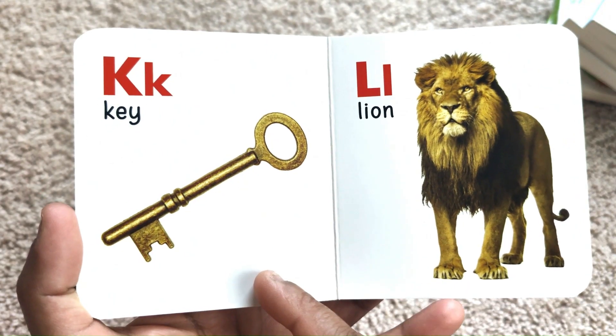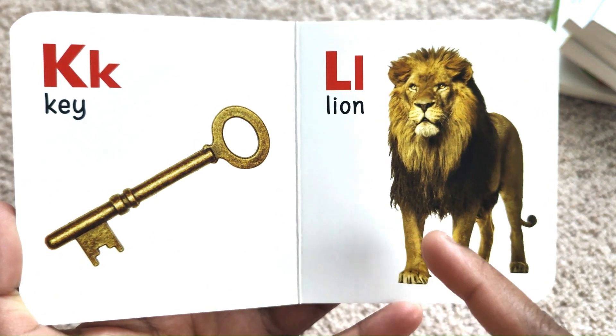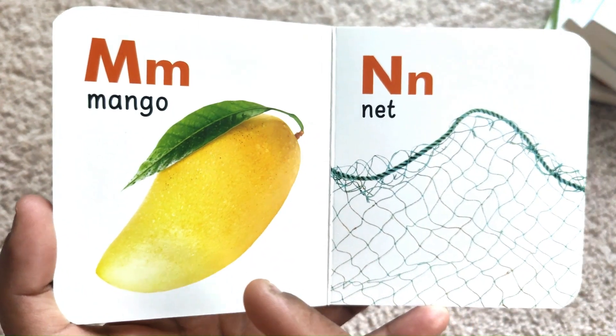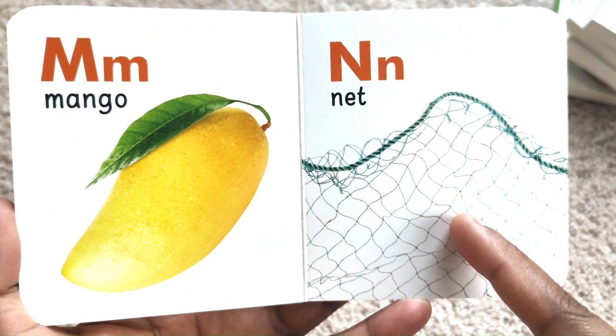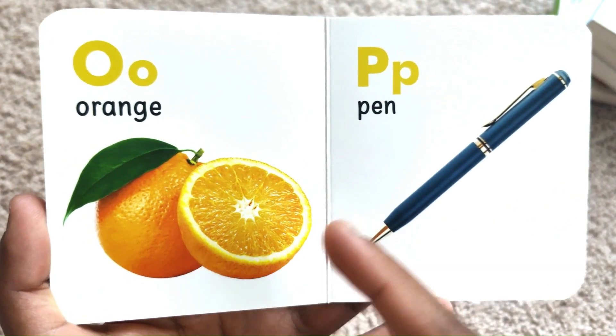K for Key. L for Lion. M for Mango. N for Net. O for Orange.